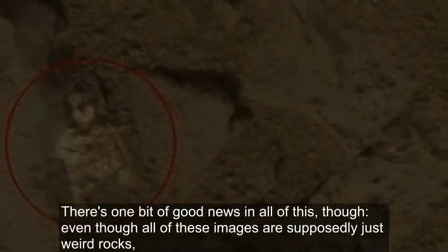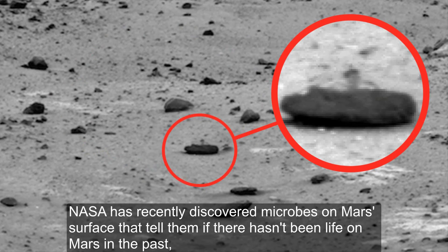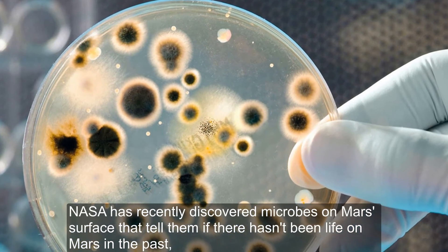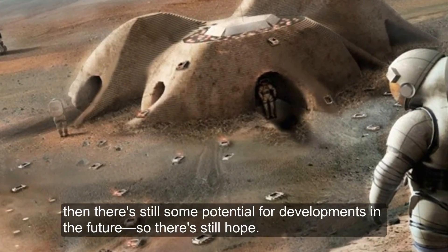There's one bit of good news in all of this, though. Even though all of these images are supposedly just weird rocks, NASA has recently discovered microbes on Mars' surface that tell them if there hasn't been life on Mars in the past, then there's still some potential for developments in the future — so there's still hope.